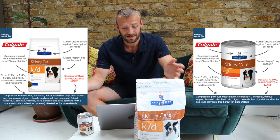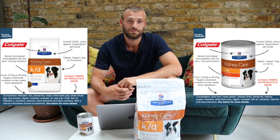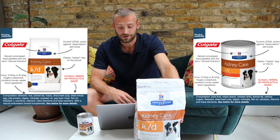Dried beet pulp — this is what they give to horses. It's just a low-cost, low-quality fiber. Then dried whole egg and pea protein — this is where your dog's protein is coming from in this meal.